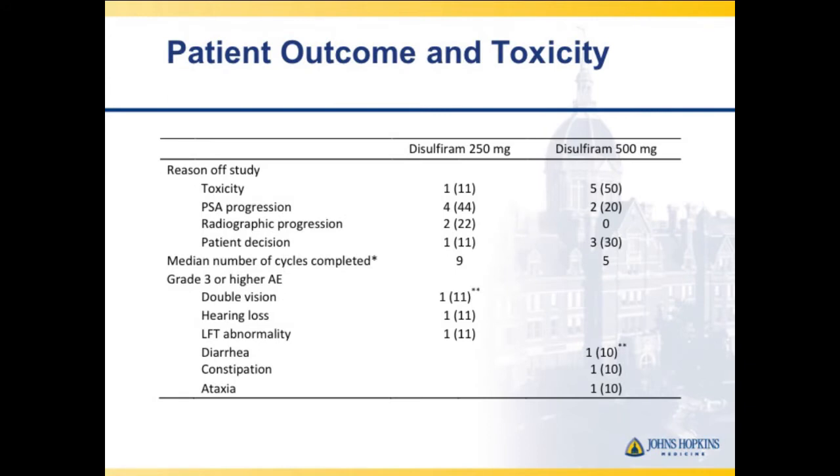As everyone had warned, disulfiram was toxic. Men were able to stay off alcohol, but at the higher dose, over half the patients stopped the drug because of side effects — ataxia, wobbliness, constipation, and generally feeling lousy. Another 30% declined to continue even though they didn't meet formal toxicity stopping rules. So at the high dose, even if it affected DNA methylation in a small fraction of patients, it was unsafe.